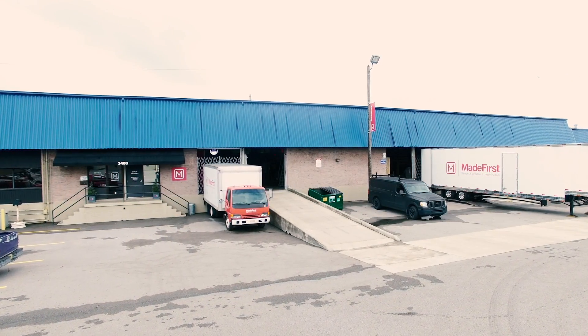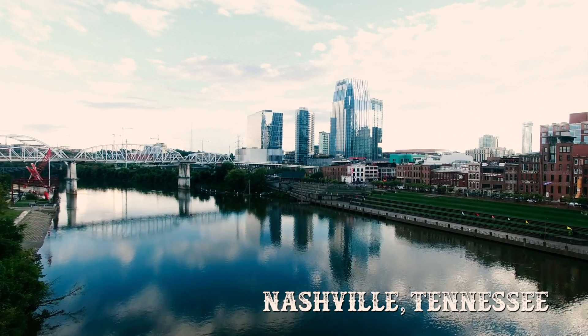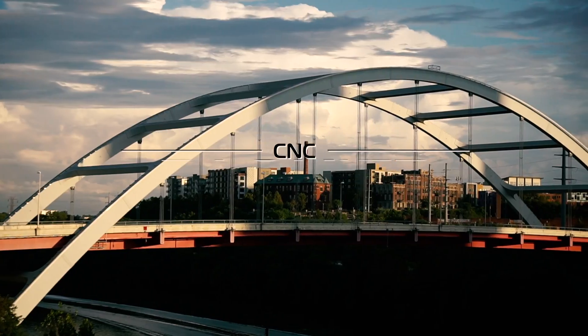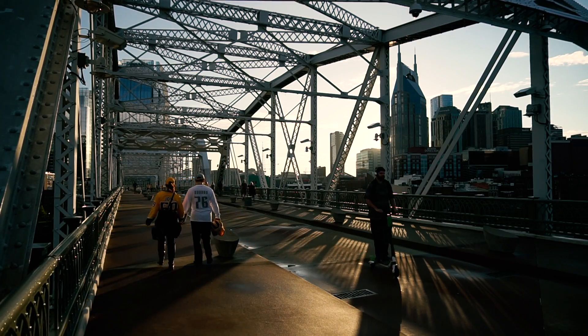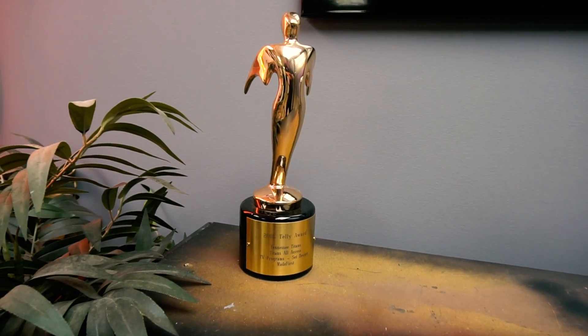My name is Jonathan Hamill, the company is Made First, and we are in Nashville, Tennessee. Made First is a full-service design and fabrication company for the entertainment industry — a lot of experiential marketing, activations, festivals, concerts, touring shows, anything that you can't buy off the shelf.